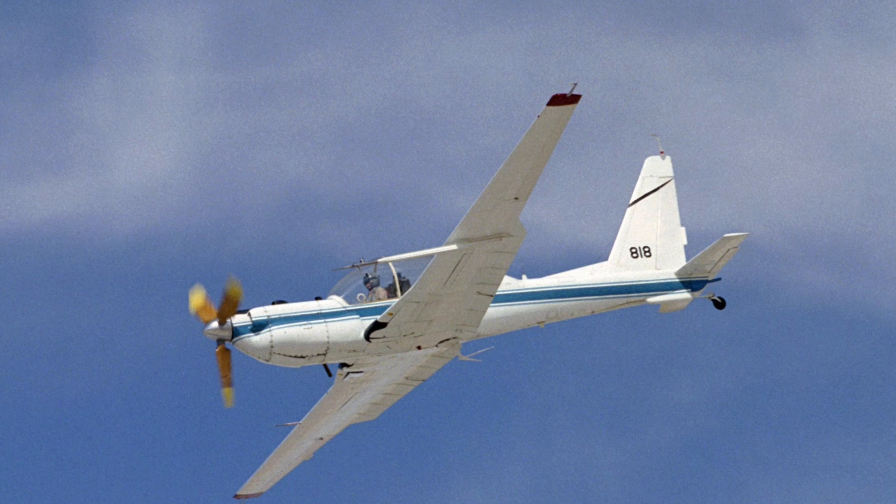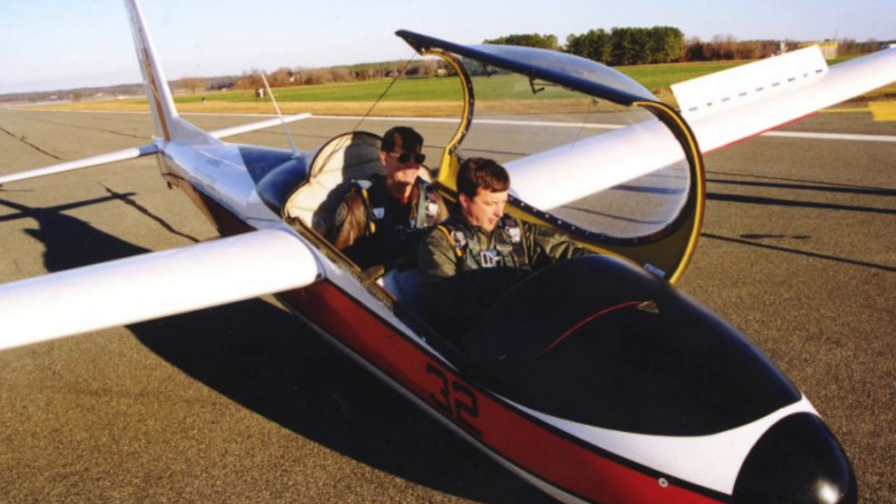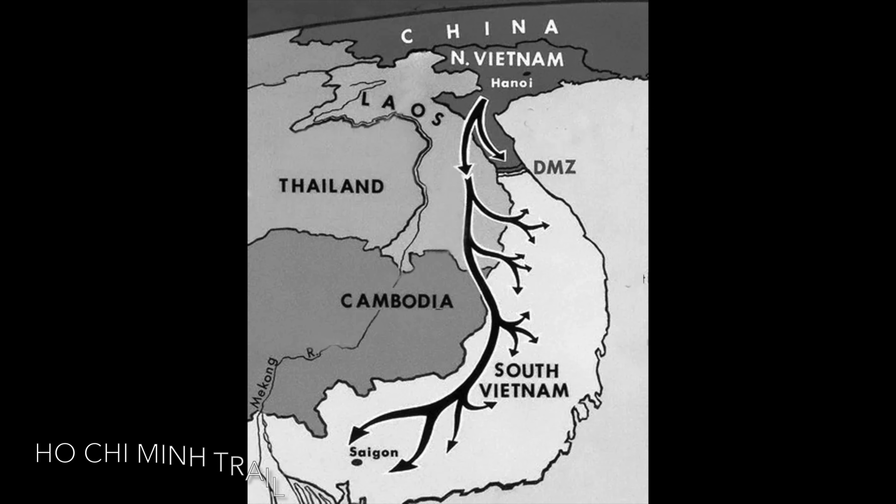These were developed from the Schweitzer 232 powered glider. The Quiet Star is an American single-engine, propeller-driven aircraft that was developed for battlefield observation during the Vietnam War. Designed to be as quiet as possible, it was intended to observe troop movements in near silence during the hours of darkness.